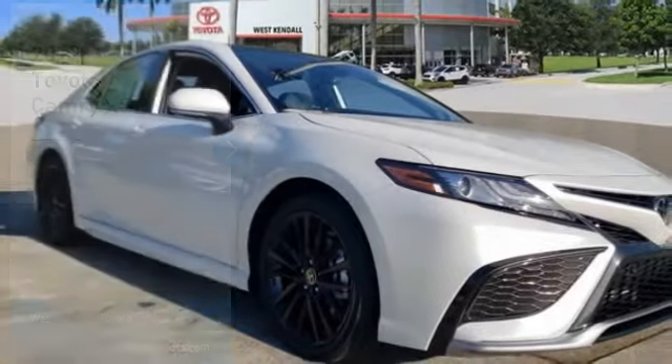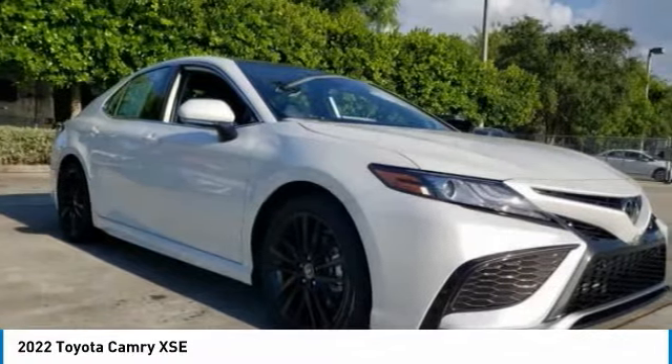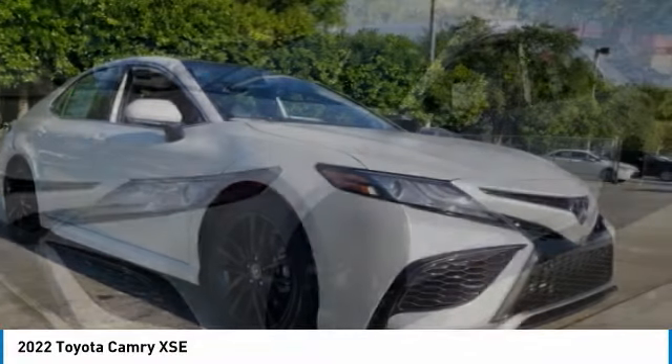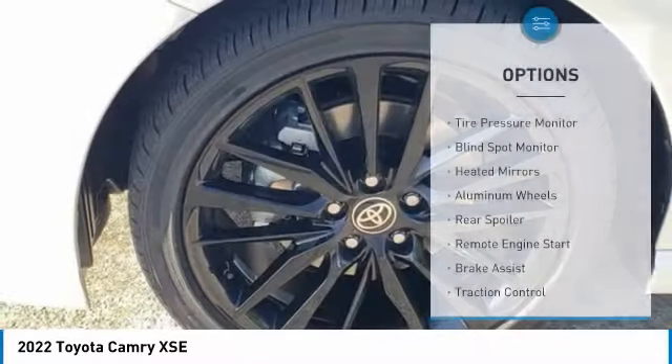Come take a look at the 2022 Camry. Toyota Camry is an affordable mid-size car, reliable and a great comfortable commuter car. Here are some of this vehicle's great options.